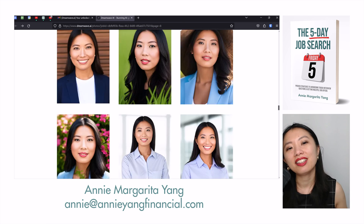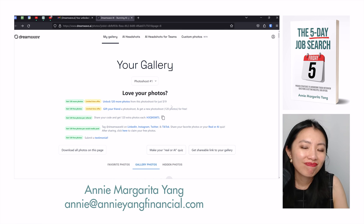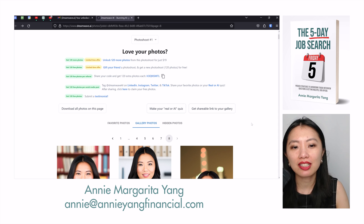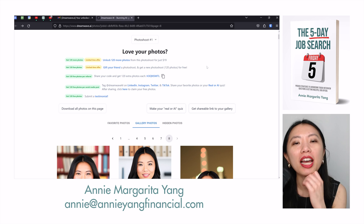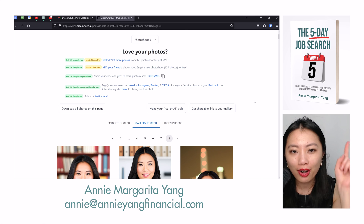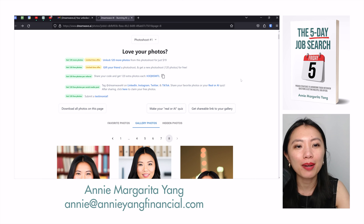The bonus where you can unlock 120 more for just $19 — no, it's not necessary. I think just get the premium package from the first round, and that will be fine, because there are so many options to choose from that you could use for your LinkedIn. It's good enough. I am so impressed. Out of all the ones I've seen so far, Dreamwave AI has to be number one. I have a couple more to go through and three more to buy, but this one's really good.